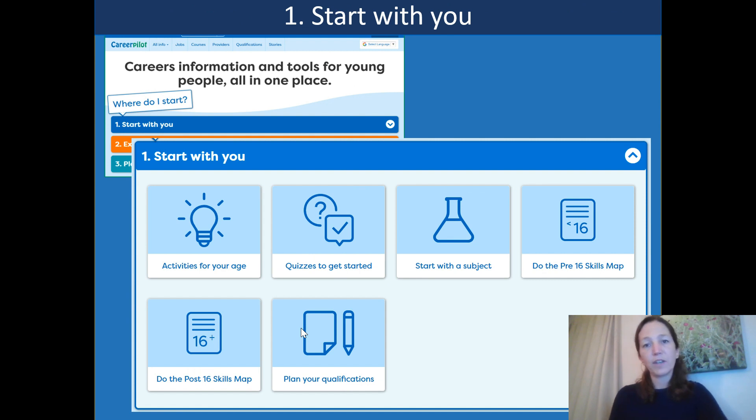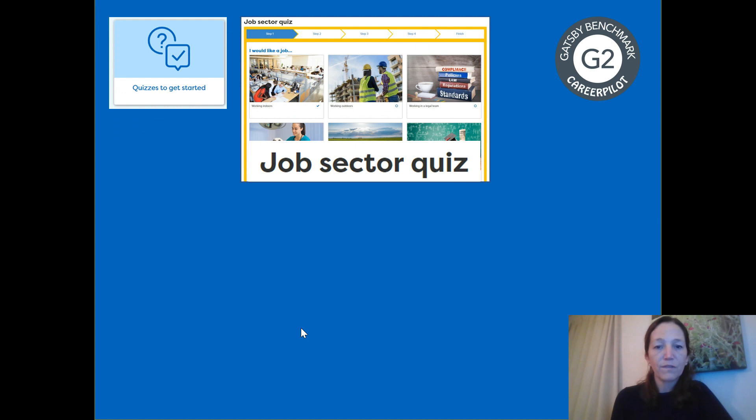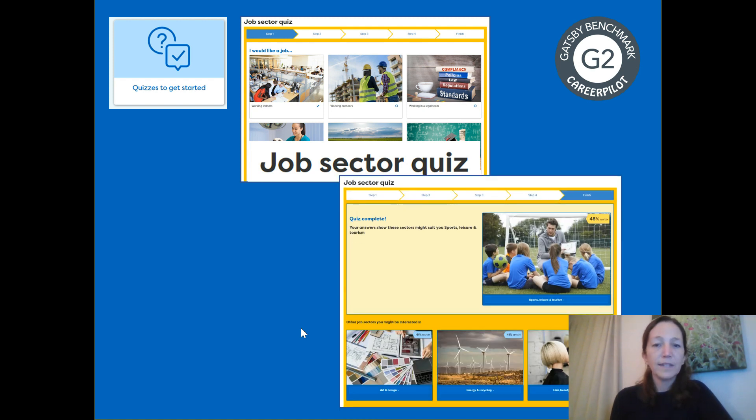Taking each stage one at a time — the first one, starts with you. There are quite a few different activities students can take part in. The first is the job sector quiz, which is really popular with students. It's easy to use, fun and very visual, with lots of different pictures that students can choose from to explore things they may like to think about for their working lives. This gives them a match-up with a job sector worth exploring — not suggesting exact jobs, but much more about selecting job sectors that fit with what they've chosen within the quiz.